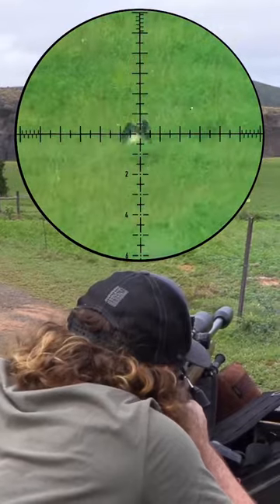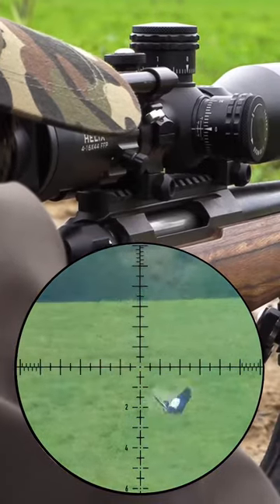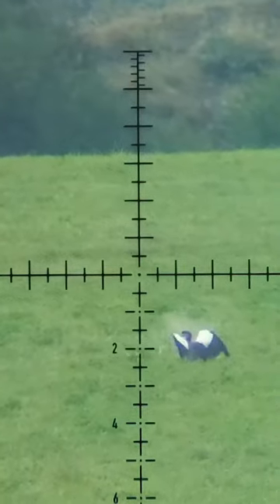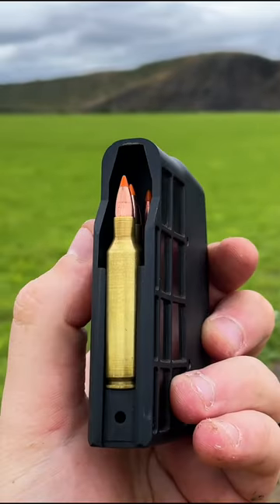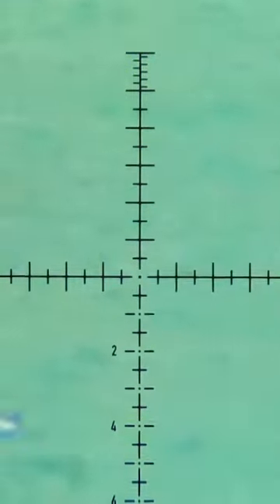People tend to use the term 'flat shooting' for lighter, faster bullets. While that may be the case at close range, these bullets also slow down much faster due to a lower ballistic coefficient. Wind drift is also a problem for light bullets — a lighter bullet with a lower ballistic coefficient will actually drift more in the wind, no matter how fast it's going.